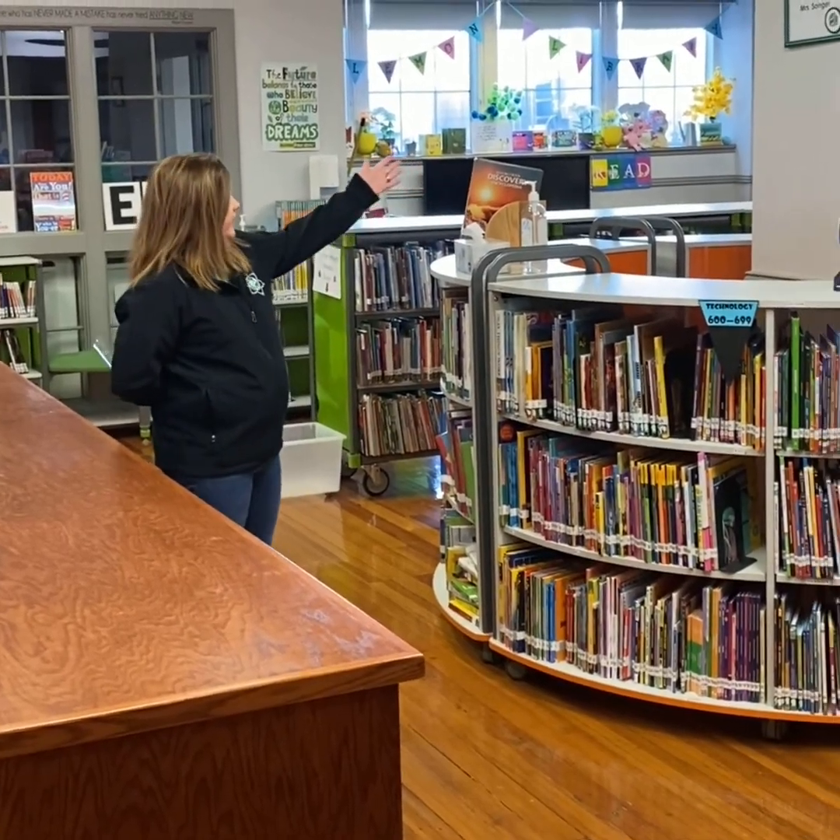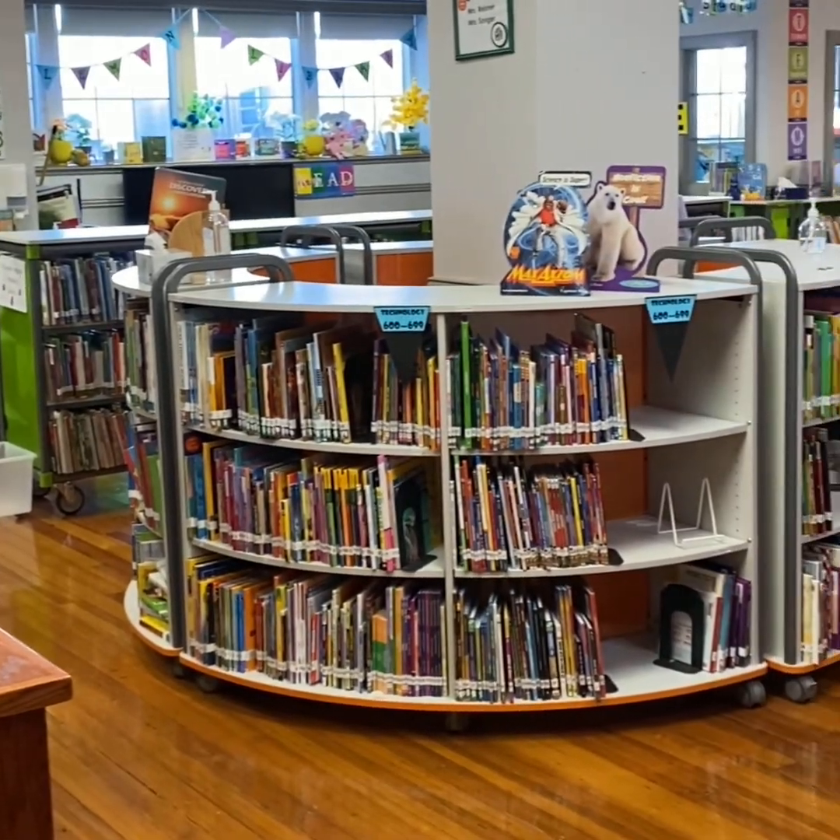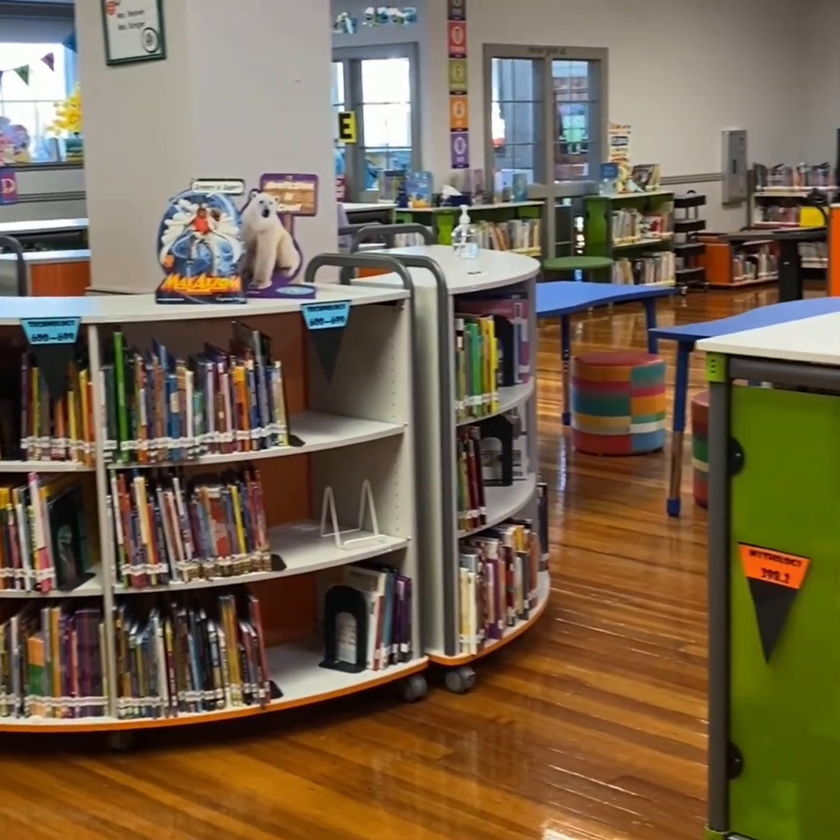This is our library, and then also back over here, we have our major spaces that our students use throughout Weillman.